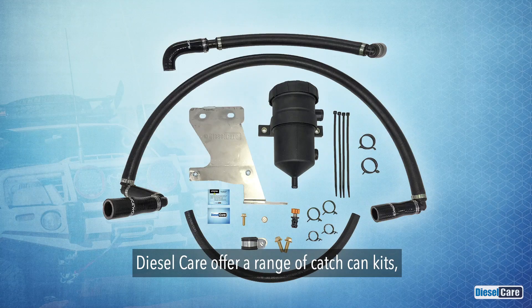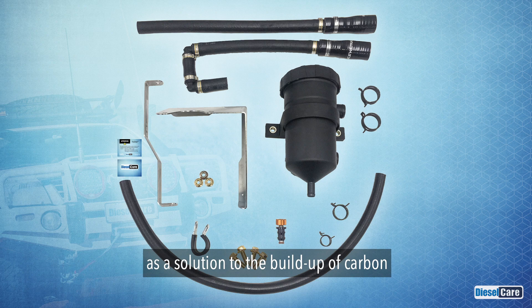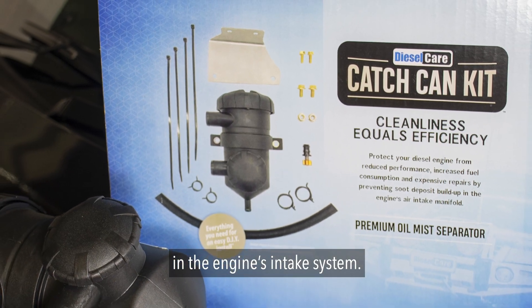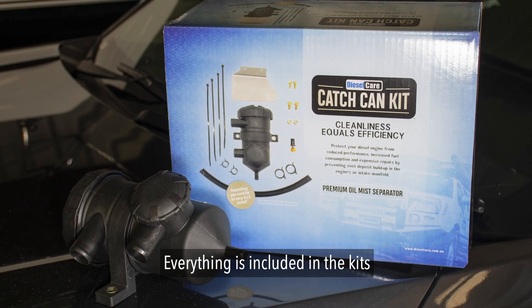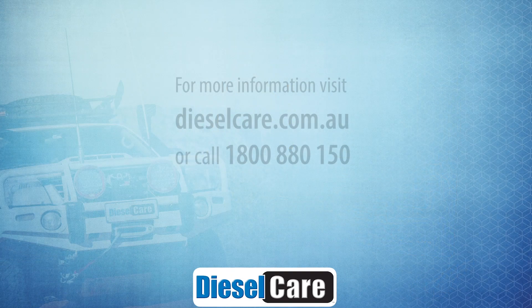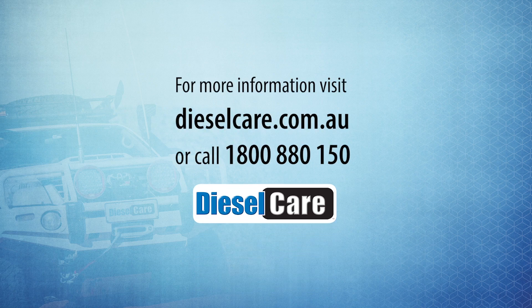Diesel Care offer a range of catch can kits as a solution to the build up of carbon in the engine's intake system. Everything is included in the kits for an easy DIY installation. For more information, contact Diesel Care on 1800 880 150 or visit their website at dieselcare.com.au.